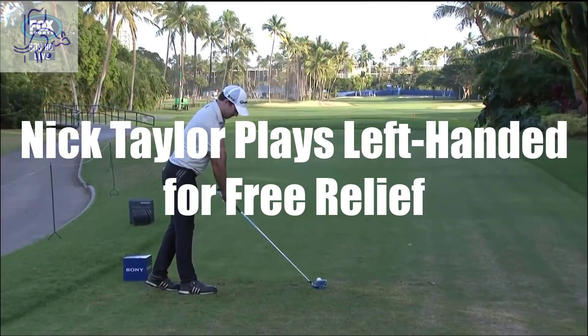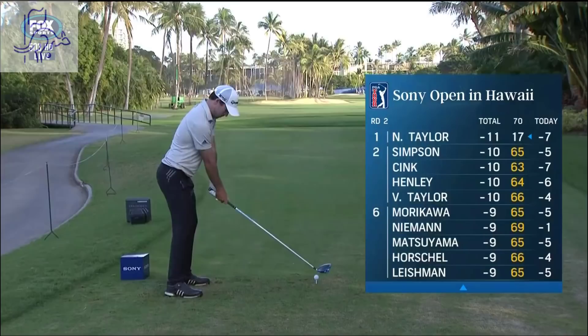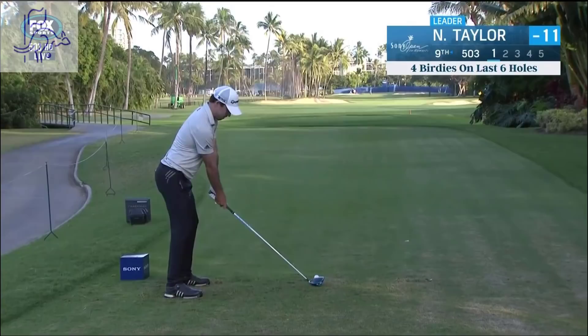The ninth tee — Nick Taylor has arrived. He's 11 under; I think he's looking to finish 13 under par. Just get one in the fairway — it'll be a short iron, maybe a six or seven iron.